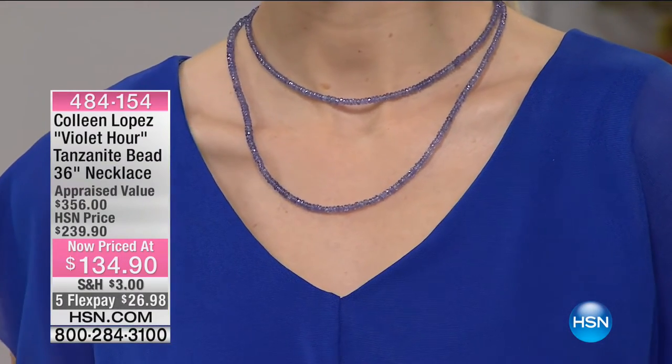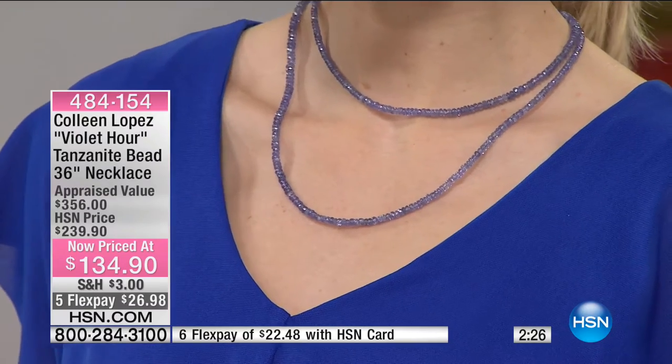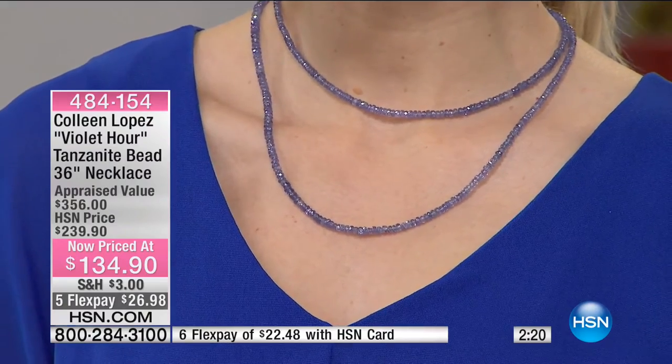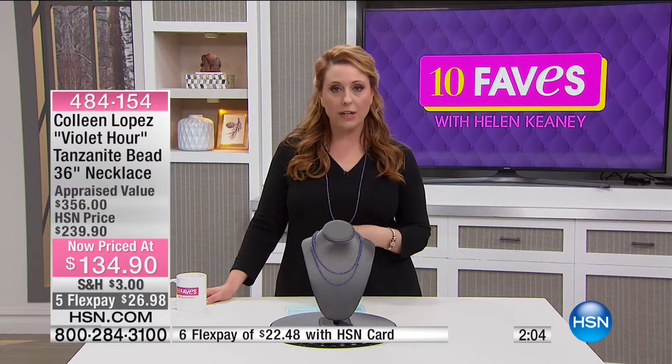You will wear it all the time. You can wear it long, layered, add a pendant to it, wear it with jeans, or dress it up. It looks beautiful and sophisticated. You can wear it day or night. This is a genuine tanzanite necklace with varying sizes of rondelles from 3 millimeter to 6 millimeter. It graduates and they're genuinely mined in Tanzania. We have 1,100 left — that's what we have for the whole day. Colleen's going to be back at noon.